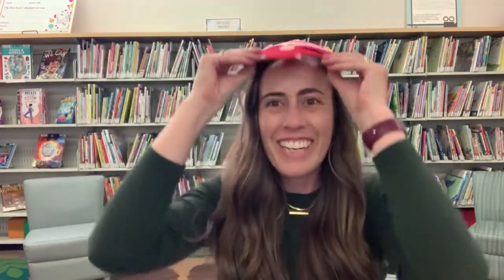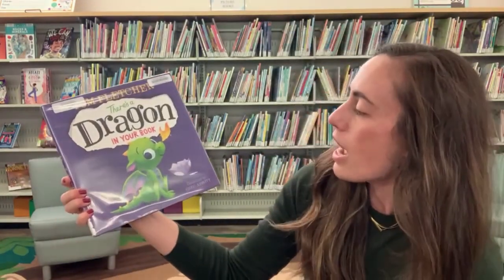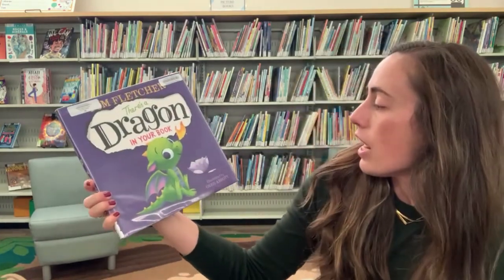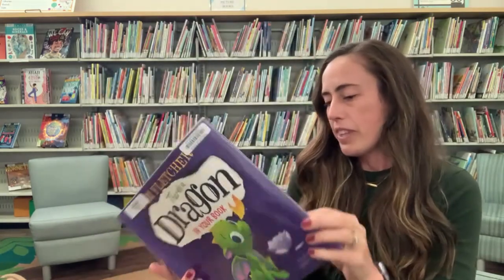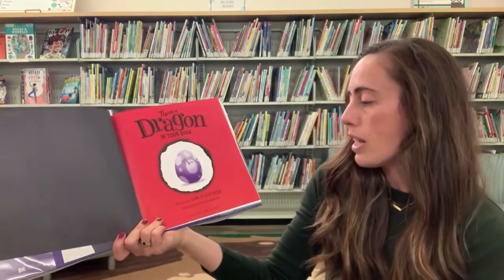Now we're gonna do a storytime. I'll take my dragon mask off so that we can enjoy a human doing storytime. Again, we're gonna be reading There's a Dragon in Your Book, written by Tom Fletcher and illustrated by Greg Abbott. And also a special thank you to Random House for letting us enjoy this nice storytime today.